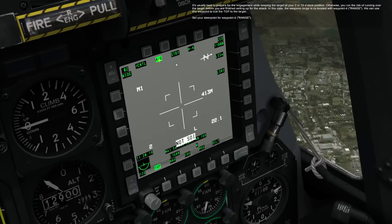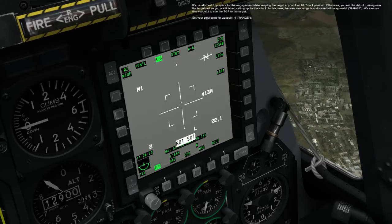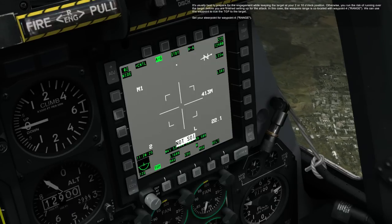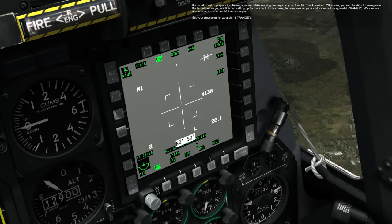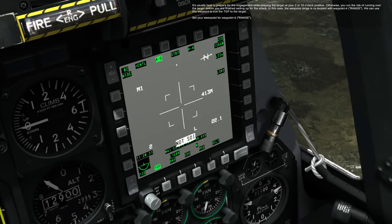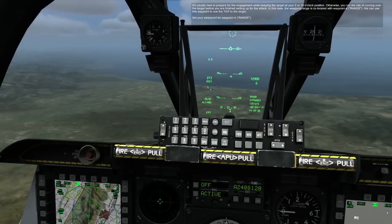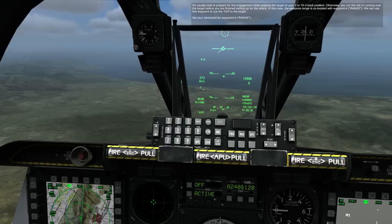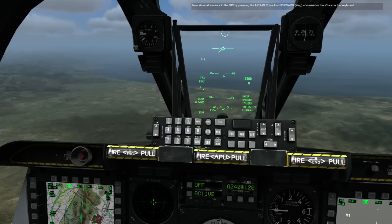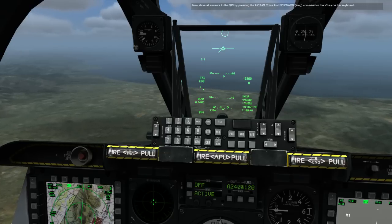It's usually best to prepare for the engagement while keeping the target at your 2 or 10 o'clock position. Otherwise, you run the risk of running over the target before you are finished setting up for the attack. In this case, the weapons range is co-located with waypoint 4, range. We can use this waypoint to cue the TGP to the target. Set your steer point for waypoint 4, then slave all sensors to SPI by pressing the HOTAS China Hat Forward Long command or the V key on the keyboard.